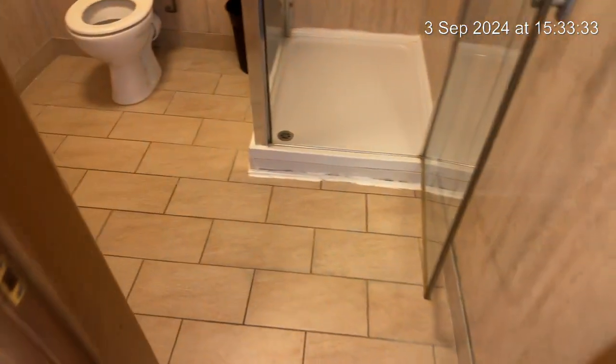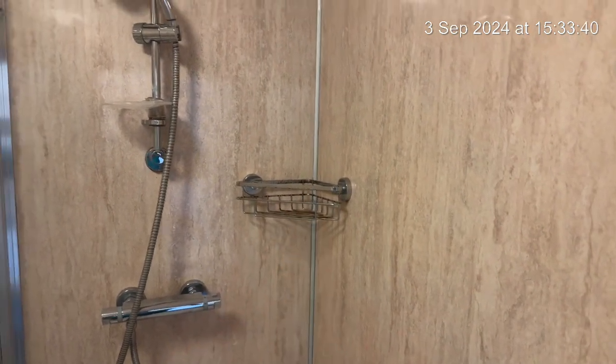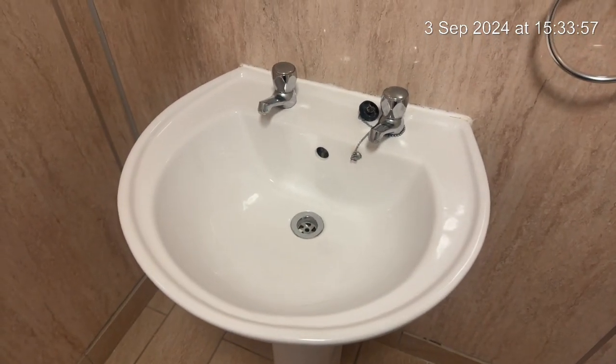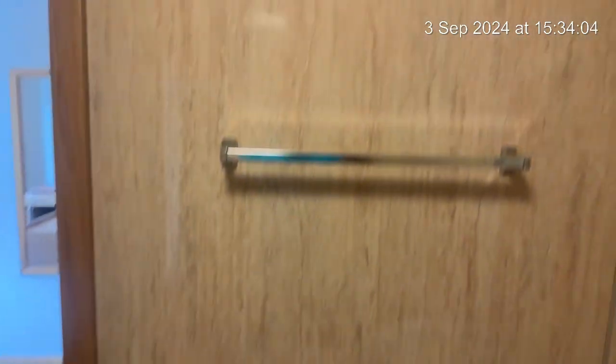Now we're going to bedroom number three. Again focusing on the carpet as we come in - all seems to be good. Just looking at the shower tray, nice and clean. Wear and tear to the shelf unit. The glass is clean to both sides. Toilet is nice and clean. The sink is clean. No items in the cabinet. Towel rail and towel heater.